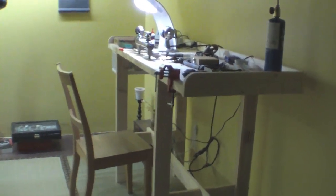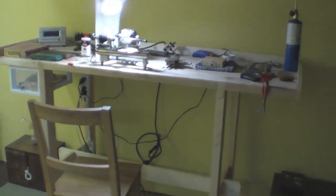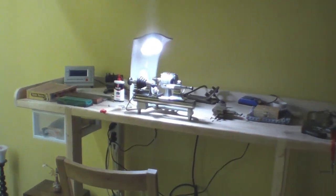Watch out! Hello! Watch out. All right, here it is. Okay. This is the newer bench,